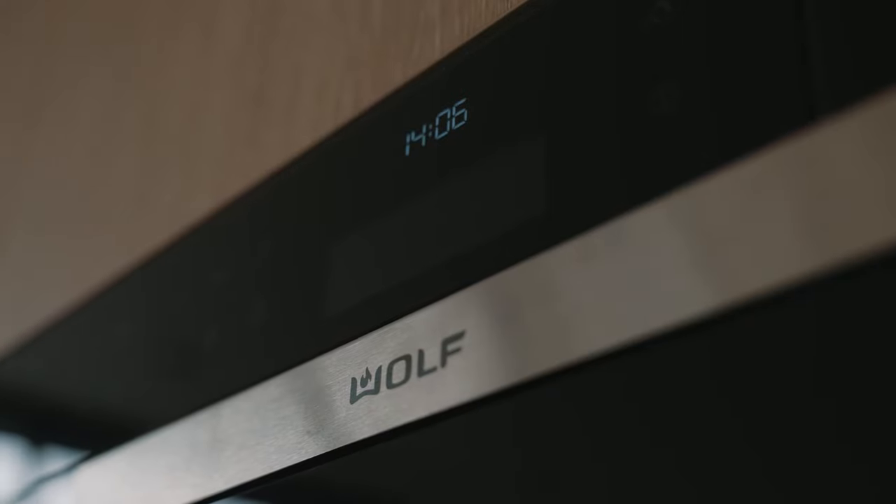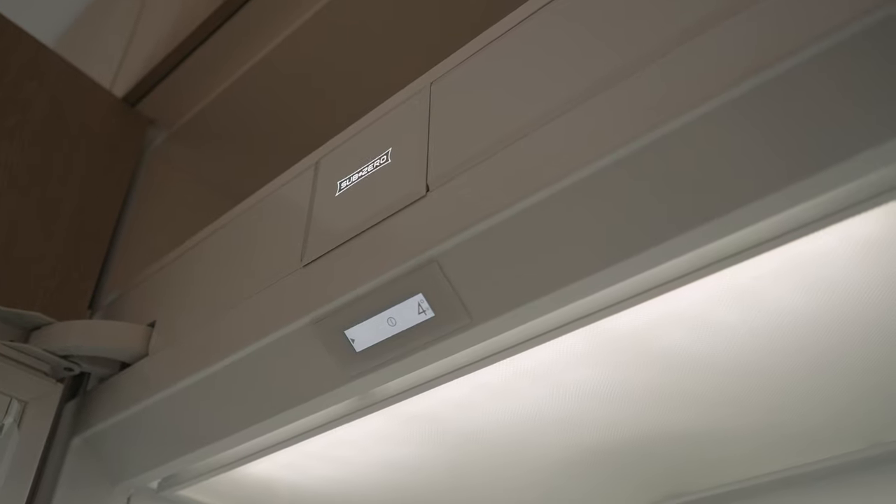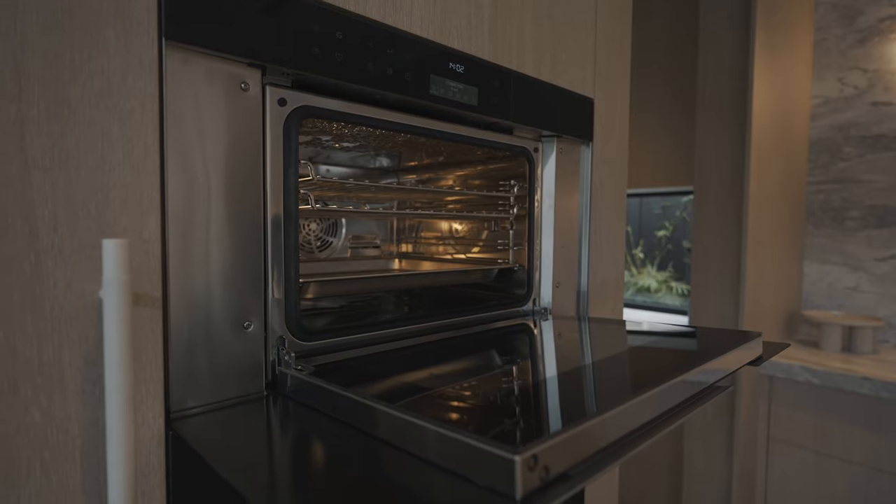Sub-Zero Wolf as a brand delivers the best quality in category in the world. If we talk fridge, you can't buy a better fridge than a Sub-Zero; if you talk oven, you can't buy a better oven than a Wolf oven.